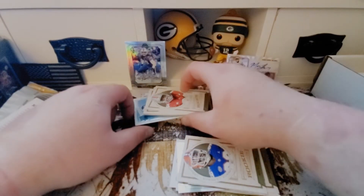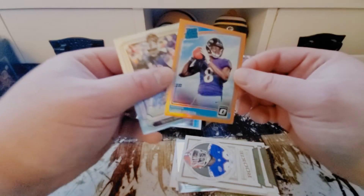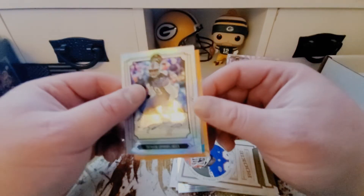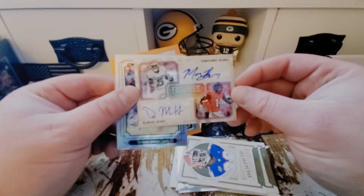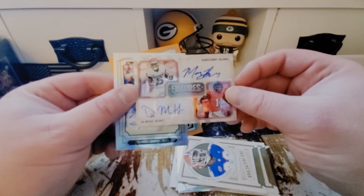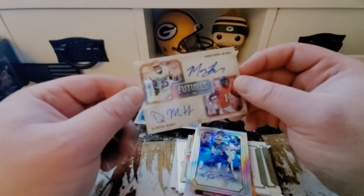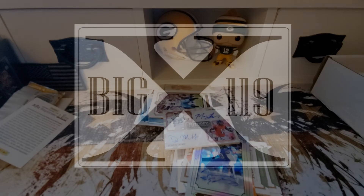Just gonna recap real quick: big hits out of here — the Lamar Jackson orange numbered one out of 199, the Tremaine Edmonds auto, and the cool double rookie auto Marquise Brown and DK Metcalf. I don't remember where Marquise went but I know DK went to the Seahawks. If you haven't seen the video of DK meeting with Pete Carroll with both shirts off, it's funny if not slightly disturbing — go check that out after you subscribe here. Be sure to check back for more. I'd definitely love to do some more Legacy, cost permitting. This has been Big Ten, thanks for watching guys — go Pack go!